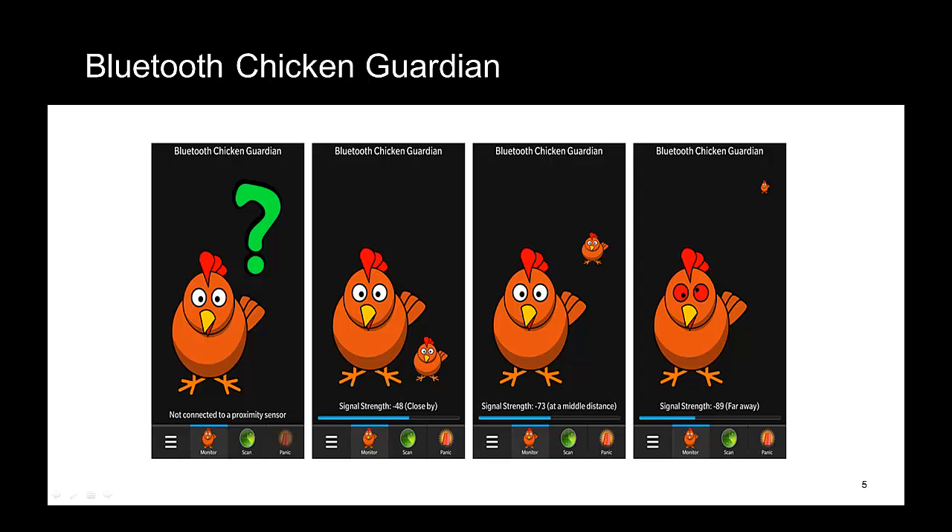The panic button exploits the immediate alert service. When selected, we send a command over Bluetooth Low Energy which causes the device to emit a loud tone, which we can hear and thereby locate the lost item.